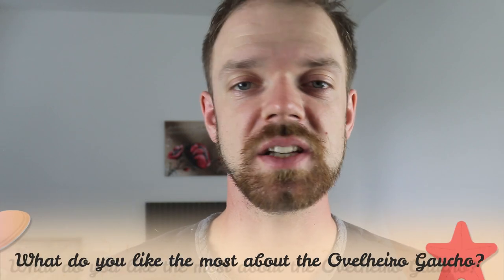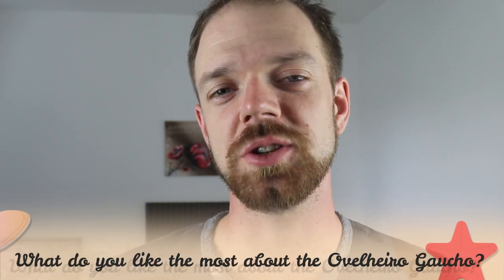Tell me in the comments what you like the most about the Gaucho Sheepdog and what is your experience with this breed. If you are new to this channel, consider subscribing, turn the notifications on, and check the Roka Dogs links in the description. Thank you for watching — see you in the next video.